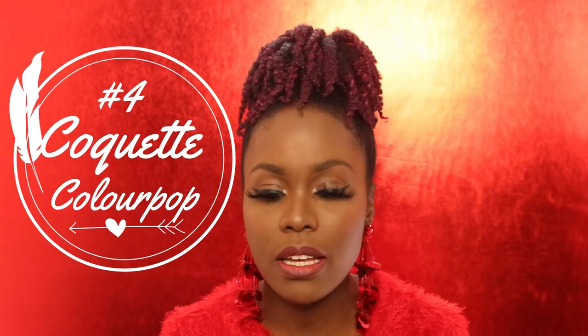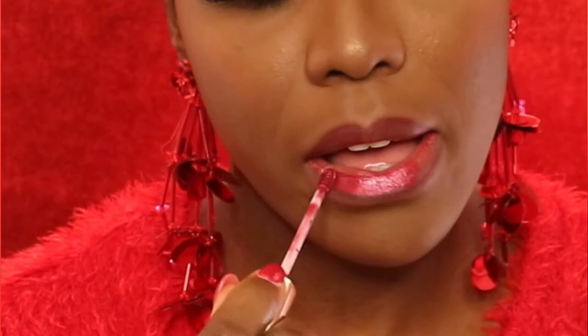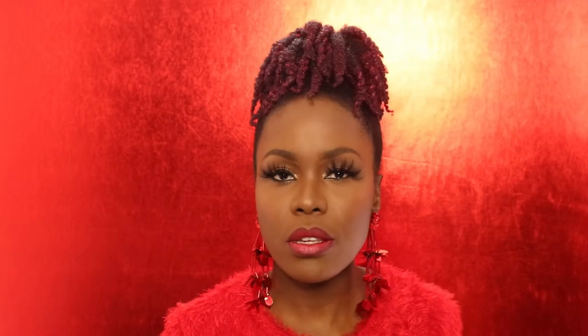For the fourth lipstick shade, I'm going to line my lips first using the NYX Copenhagen lip liner, then apply a little lip balm. I've noticed that if the base is too slippery, the lip pencil doesn't show — so I apply the liner before the lip balm. Then I'm going in with another ColourPop shade called Coquette, which is a metallic red with a hint of gold in it.